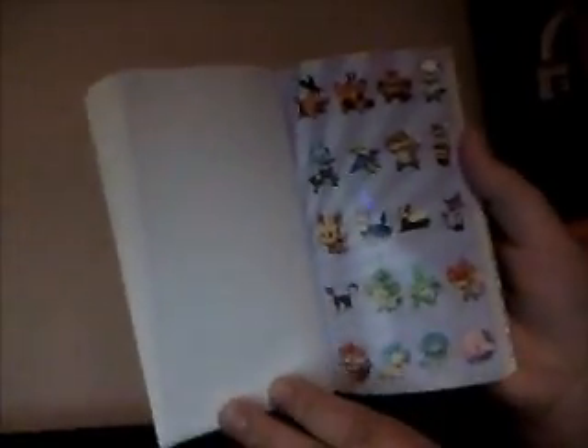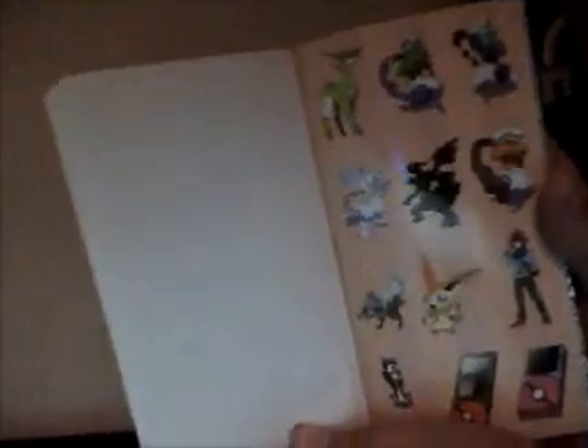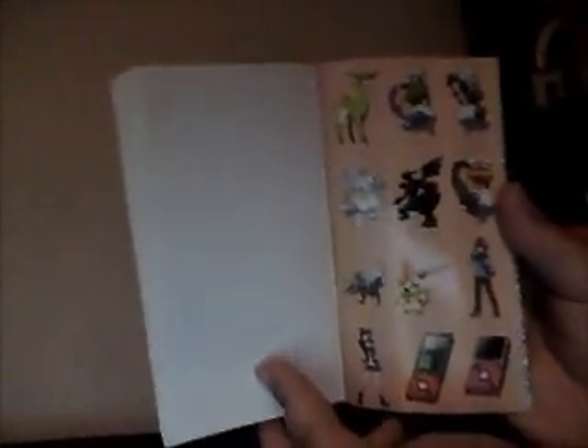So here we have again some evolutionary lines, just some more evolutionary lines. Right here we have Cobalion, Terrakion, we have Virizion, Legendary Genie Trio, Zekrom, Reshiram. Victini, the trainers, Pokédex, boys and girls. Here we have a full Serperior, a full Emboar, a full Samurott.